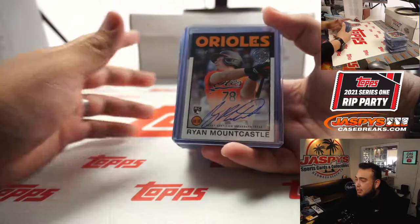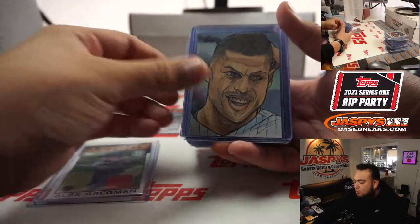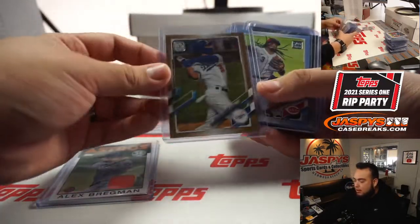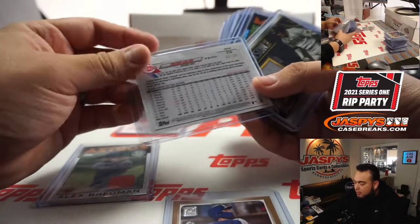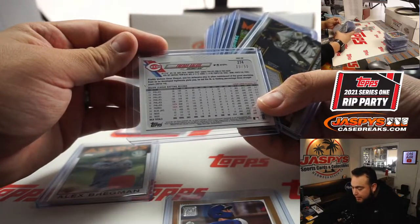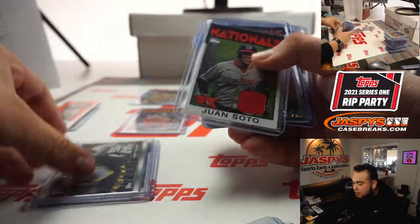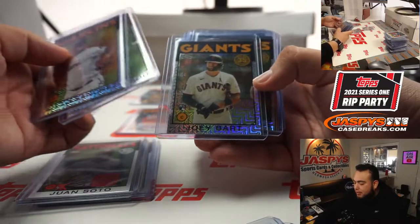I'm just going to quickly show you guys some of the hits. We had a Ryan Mountcastle autograph, we had a relic of Alex Bregman, a one-of-one sketch of Juan Carlos that went to the Yankees. Top-loaded a couple of these 2021s — this was a numbered out of 50 Freddie Galvis. We had a relic of Manny Machado, a Juan Soto relic, and here were some of the bigger rookies from the silver packs.